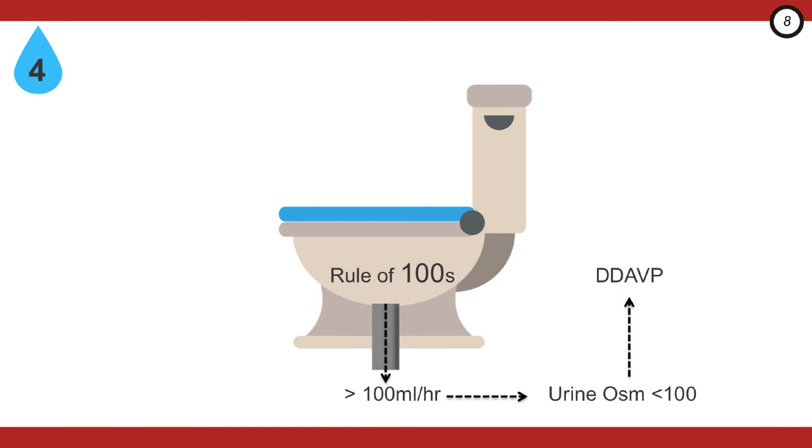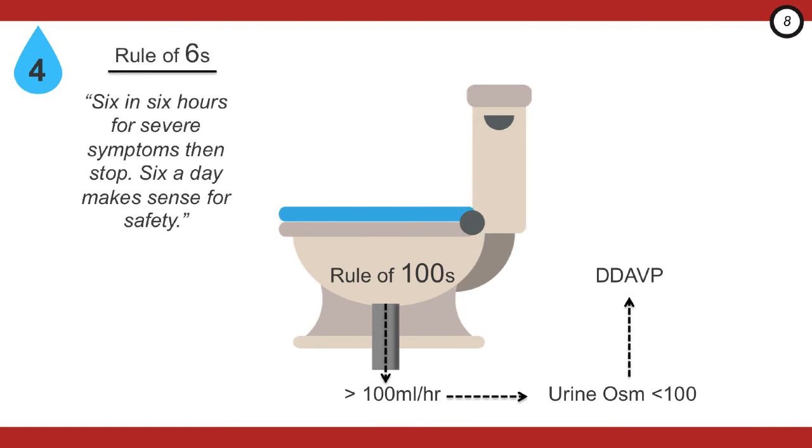For those who want hard numbers, here is the rule of sixes: six millimoles per liter in the first six hours for patients with severe symptoms — i.e., neurological emergencies — and for all other patients, six millimoles per liter per day.